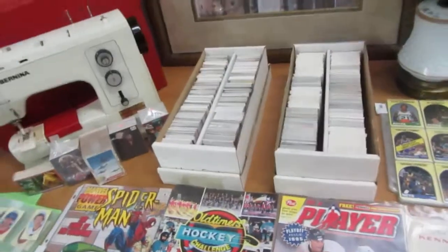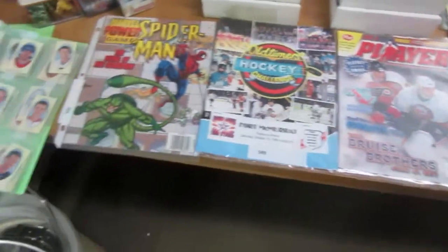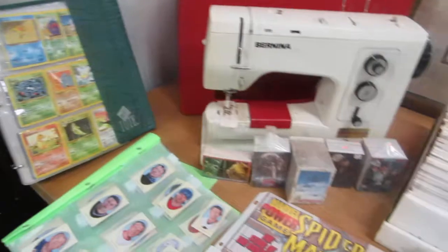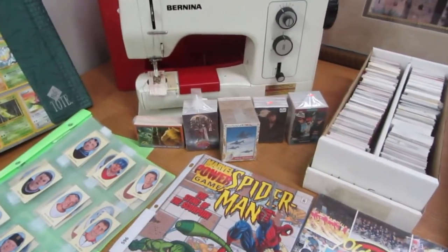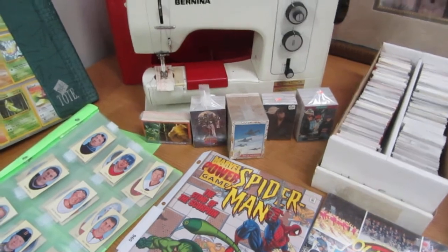We also have some large palm tree pitchers. We got boxes of hockey cards — all different years in there. Spider-Man. We also have some reprint cards, Pokemon — a whole binder of Pokemon cards. We got some more sets — all kinds of sets of Universal Monsters.